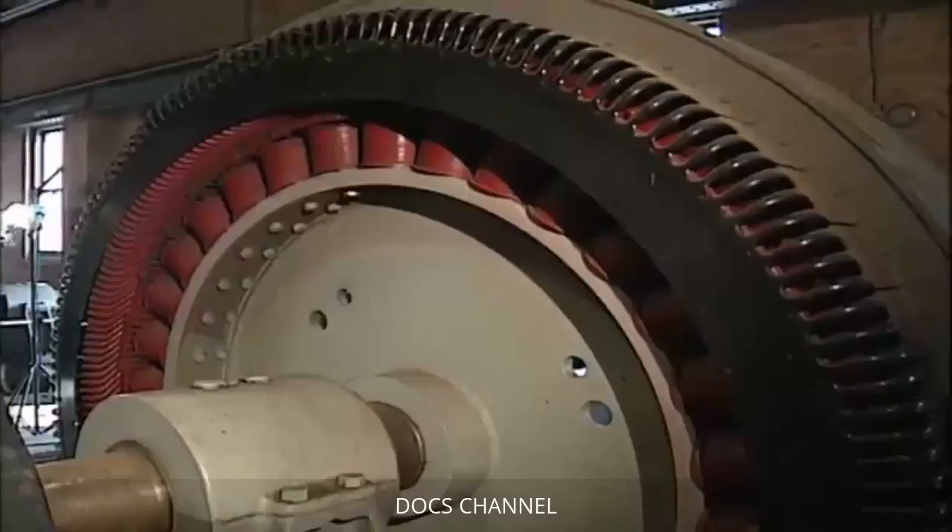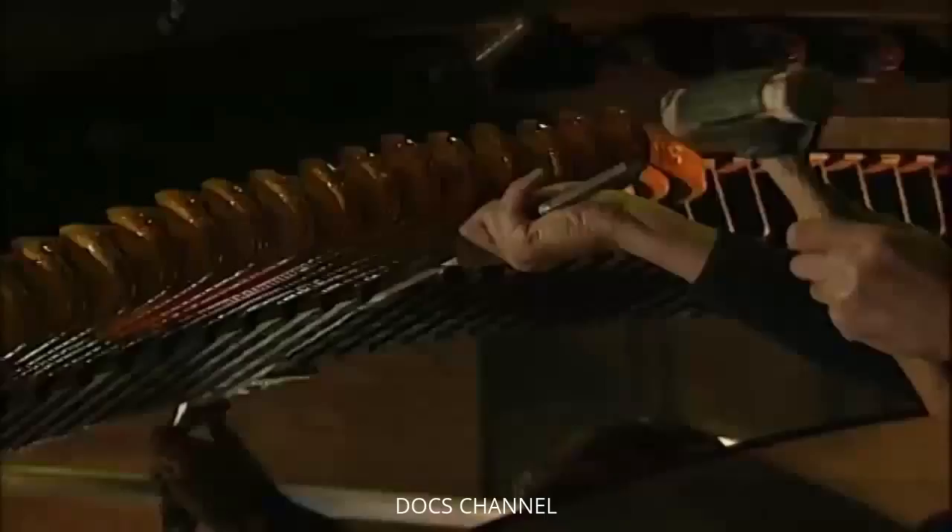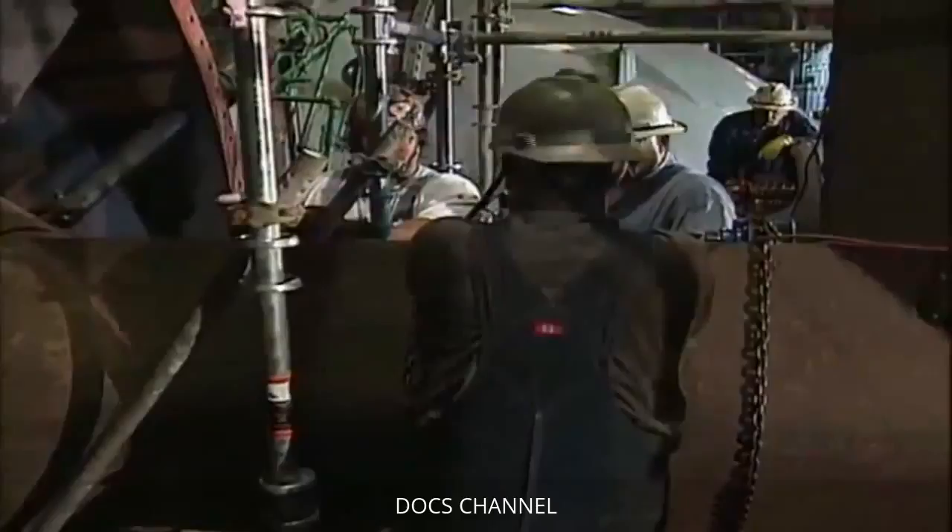Then another problem caused even more delays getting the pumps back online. Looking at these stations is like working in an actual museum — the pumps and motors are extremely old, there's no manufacturer to go back to for these particular parts. You're looking at either fabricating them yourself or going to another fabrication shop.